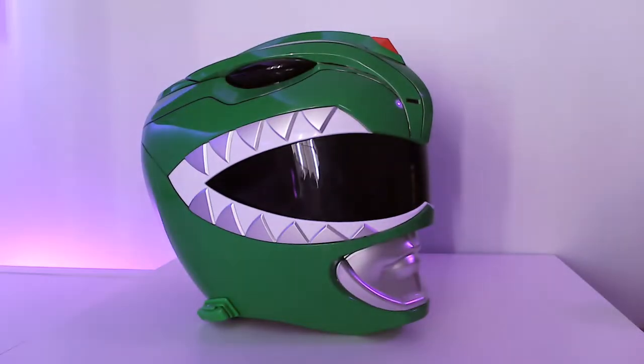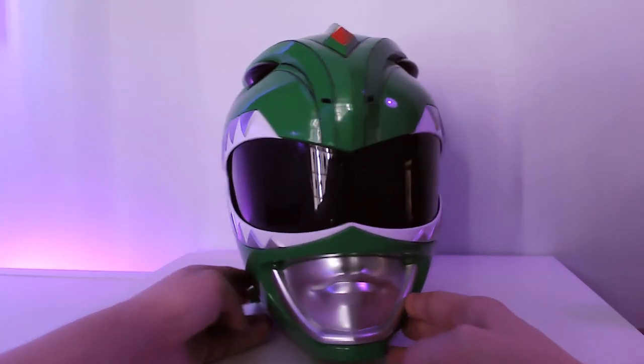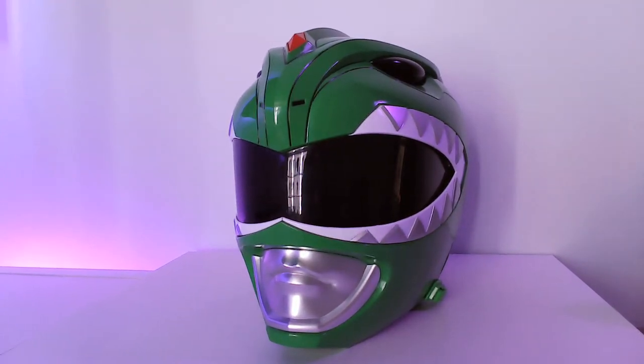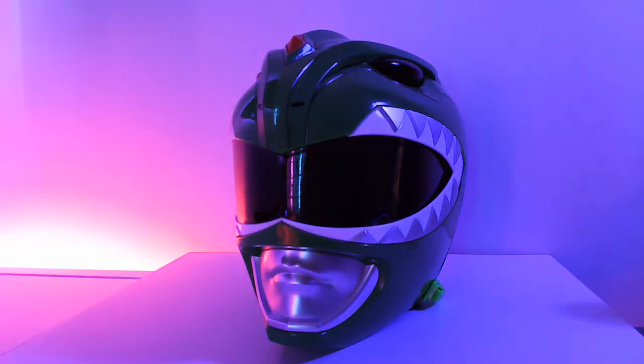We're going to compare it with a carded figure — we're going to take a look at it beside the Three Zero green ranger, which is awesome by the way, for a hundred dollars. The green ranger Tommy character has always been my favorite in the Mighty Morphin Power Rangers series, and Tommy the green ranger was always the GOAT. I've loved having this in my collection.